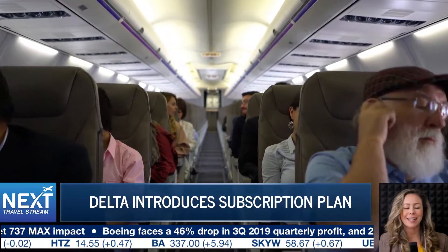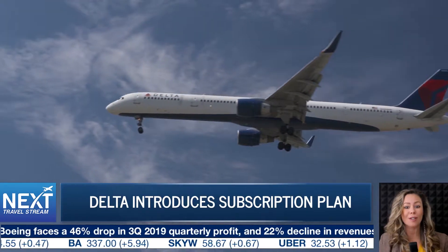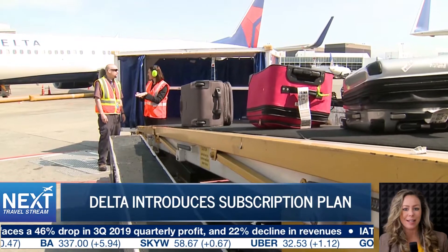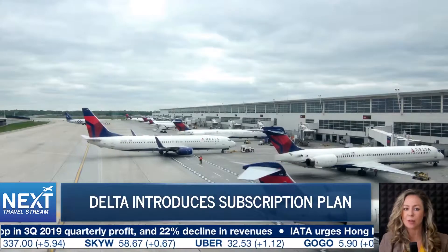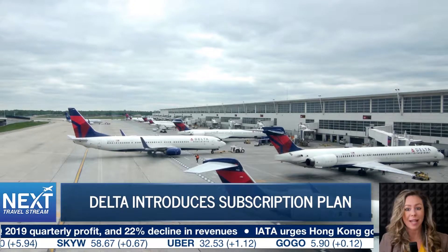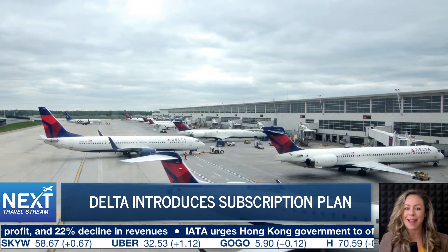Delta Airlines just extended a new offer to its infrequent flyers. It comes in the form of a subscription service called Delta Sky Mile Select. Delta says the $59 annual subscription is worth $100. The perks include one main cabin boarding pass, eight drink vouchers, and a limited edition bag tag.